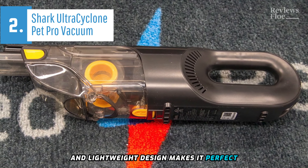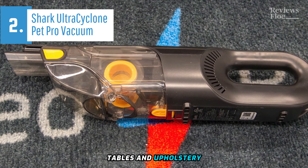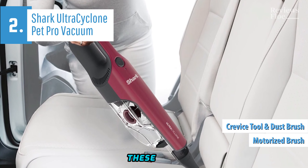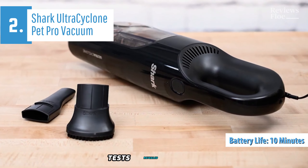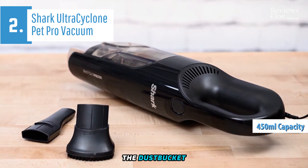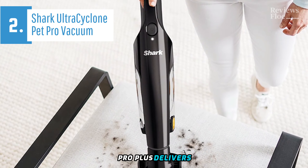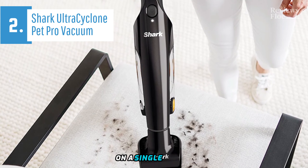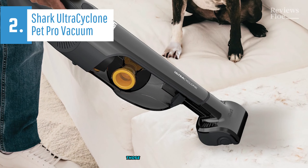Its compact and lightweight design makes it perfect for cleaning cars, and it can also be used for quick home cleanups like countertops, tables, and upholstery. The package includes three accessories: a motorized brush designed for pet hair removal, a crevice tool, and a dust brush. While the product promises a battery life of 10 minutes, our tests revealed that it outperforms this claim. The generous 450-milliliter capacity of the dust bucket is another plus. Despite having only one power setting, the Shark Ultra Cyclone Pet Pro Plus delivers enough power for most tasks, and the included tools enhance its flexibility, making it an ideal choice for busy households, particularly those with pets.